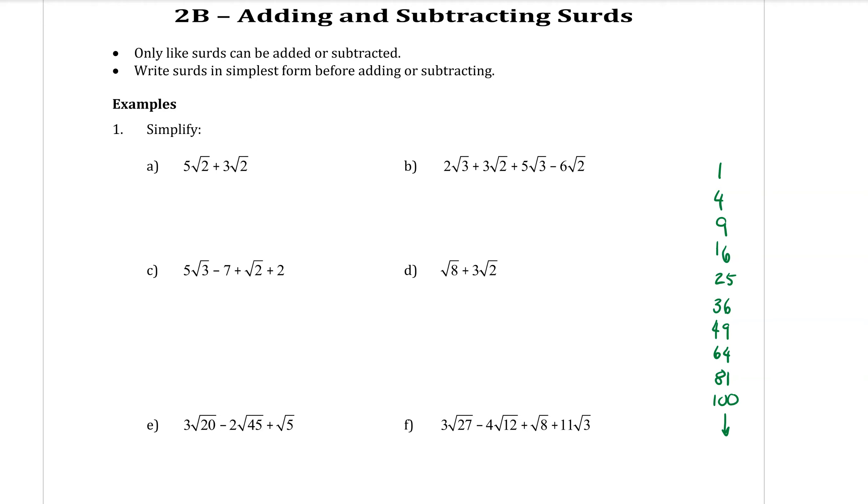The good thing about surds is that they often behave a lot like algebra. In adding and subtracting surds, you can add and subtract surds if they are like surds.